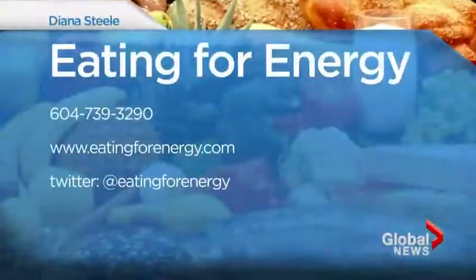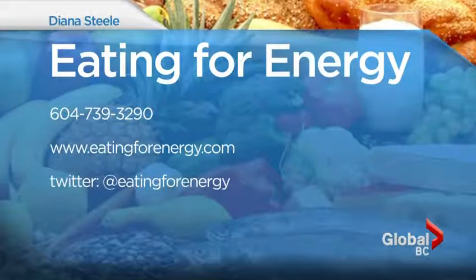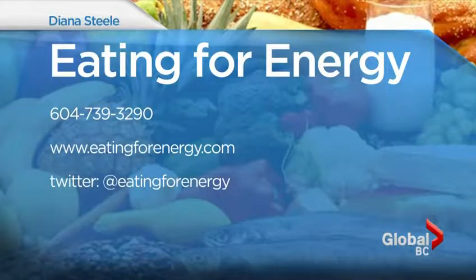And if you tend to forget your lunch, why not stick a sticky note on your door that says 'Lunch — don't forget me.' Finally, if you need more ideas for your lunches, go to nutritionmonth2015.ca. And if you want to know anything else from Diana, you can contact her at 604-739-3290, check out her website at eatingforenergy.com, or follow Diana on Twitter at Eating4Energy.